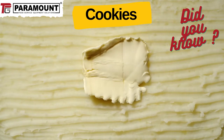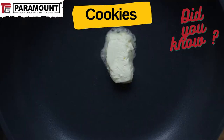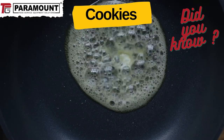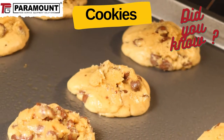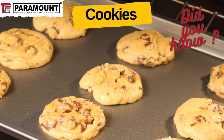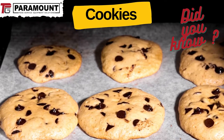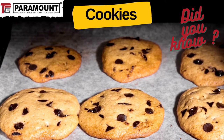Butter is an emulsion, or mixture of two substances that don't want to stay together — in this case, water and fat — along with some dairy solids that help hold them together. As the butter melts, its trapped water is released. And as the cookie gets hotter, the water expands into steam. It pushes against the dough from the inside, trying to escape through the cookie walls.